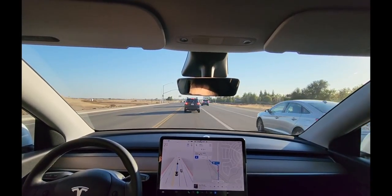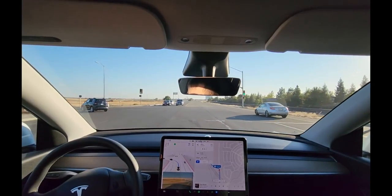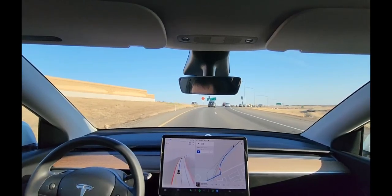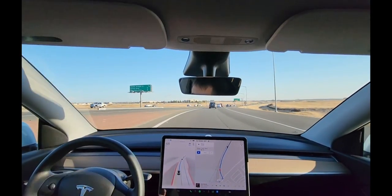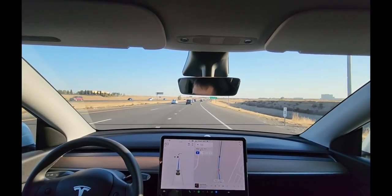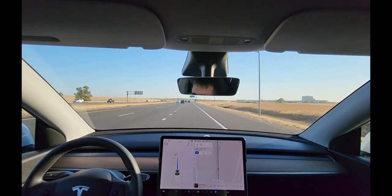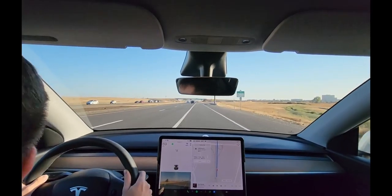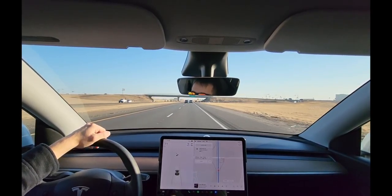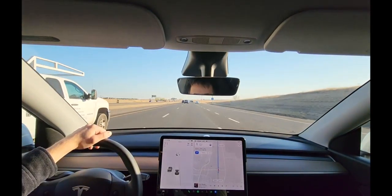Freeway merge test — let's see how it does. Good, it kept it nice and tight. This lane is about to exit so it should be getting over now. Oh — that was my fault. I had set a waypoint right there, so of course it didn't merge. I ruined the freeway test — sorry, dislike and unsub, make sure to flame me in the comments.